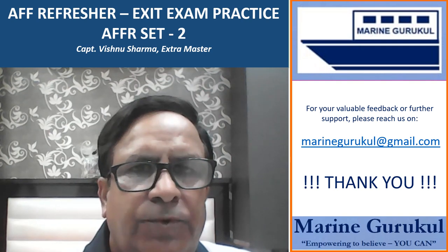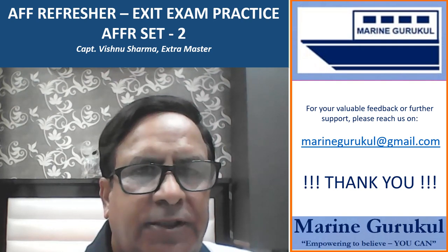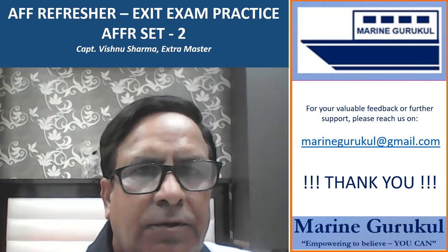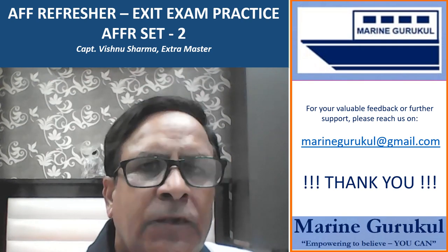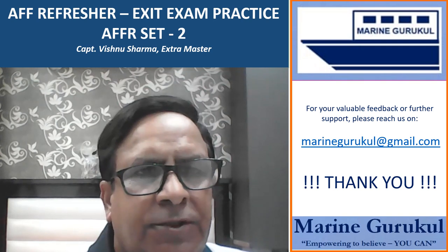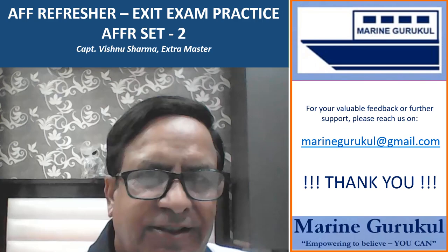Thank you very much for watching Marine Gurukul video series. We hope these videos will add some value to your effort in passing the exit exam. If you have any feedback or want to reach us for further support, please write to us at marinegurukul@gmail.com. Please subscribe to our channel for future updates.